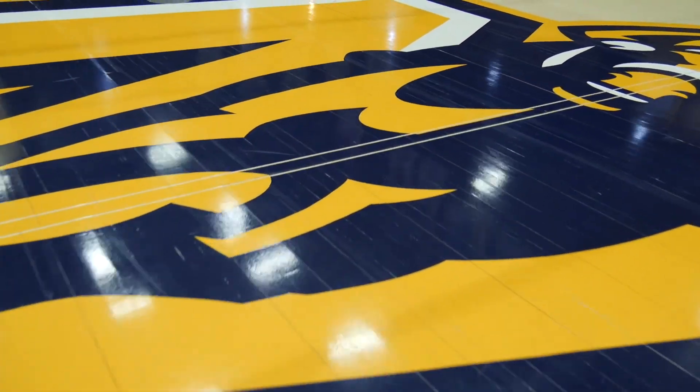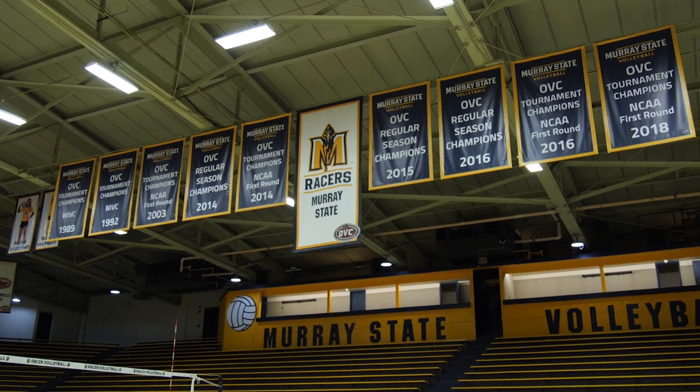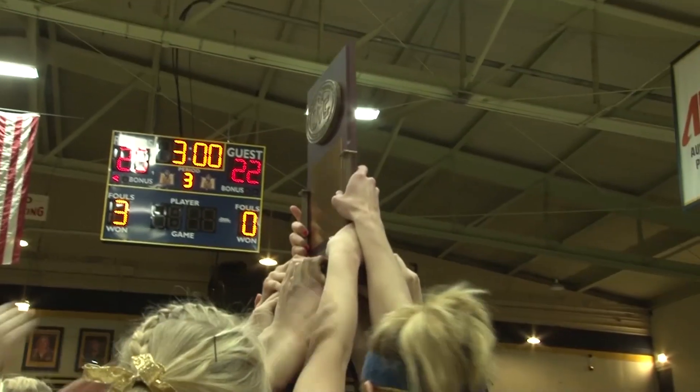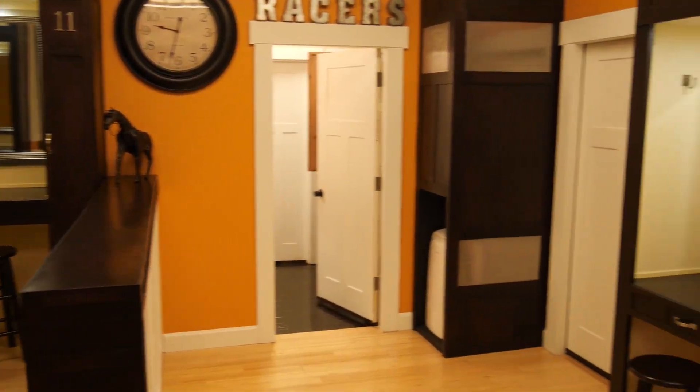The Racer Arena volleyball court gives the old arena a way of honoring the past and providing the best that is currently available. Updated branding pays homage to the Racers' championship teams that won OVC tournament titles here at Racer Arena in 2014 and 2016.